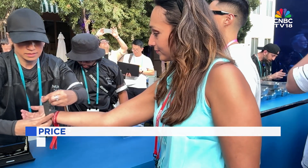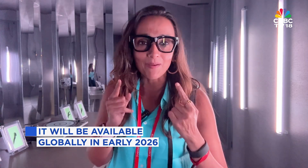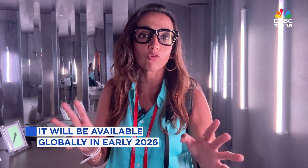Pricing is set at $799, and you can purchase these glasses on September 30th in the US, with international rollout in early 2026.